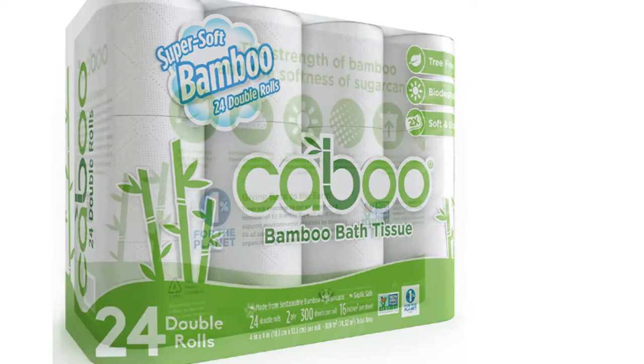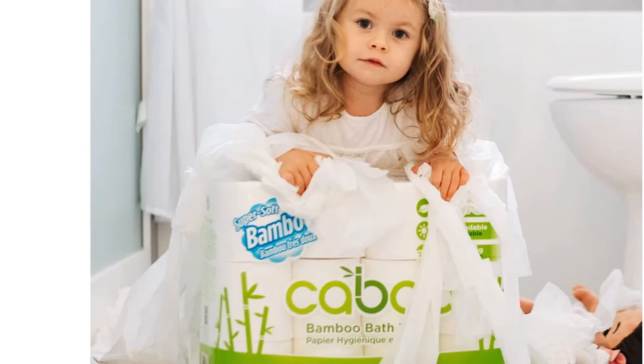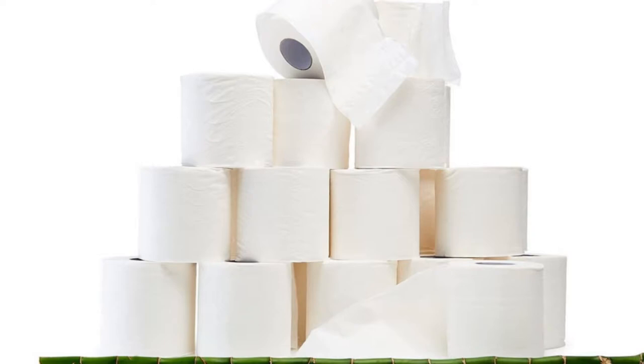If you are looking for the best toilet paper for septic tanks, you are in the right place. We have tried to include in-depth information on best toilet paper for septic tanks in our video. All of them are evaluated on their features, prices, quality, durability, reputation of the manufacturer, and real customer feedback. If you want to buy the best toilet paper for septic tanks, this list will be very worthy to you. Now, let's get started.